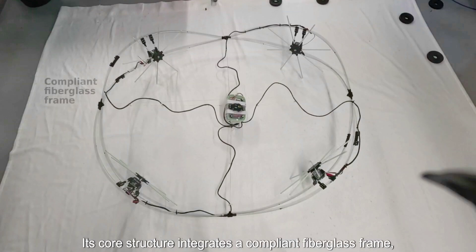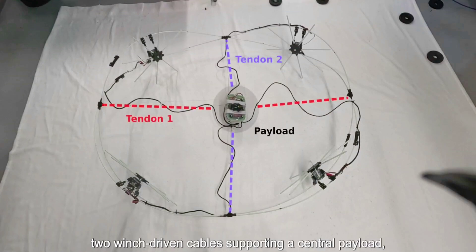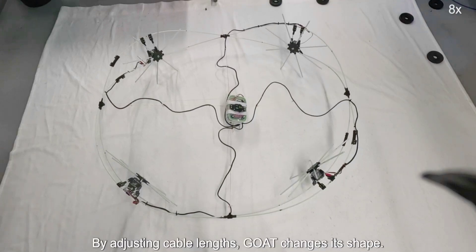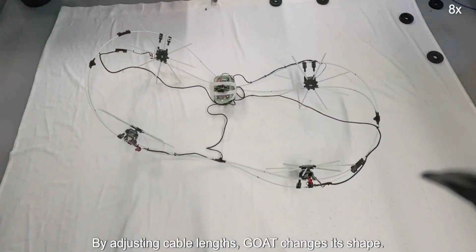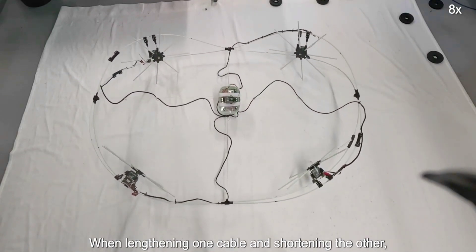Led by assistant professor Josie Hughes, the GOAT has a fairly simple body. Viewed from above in its default shape, the robot sports a flat ring-like frame made up of two looped intersecting flexible fiberglass rods. Spaced equidistant around that frame are four rimless spoked wheels, each with its own electric motor.